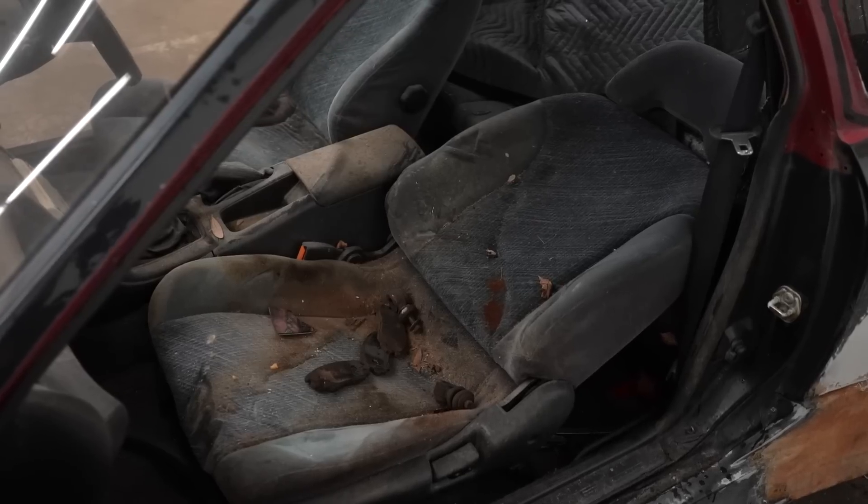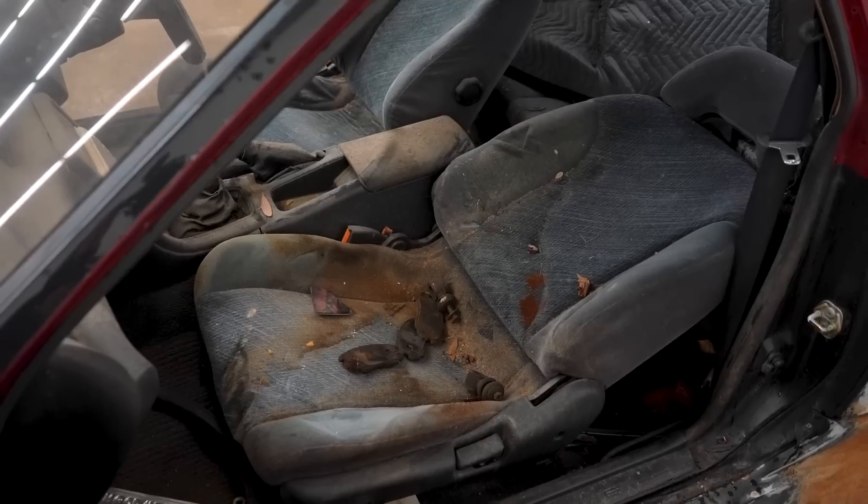There's a Skyline part just chilling on the destroyed front seat. So fucked.